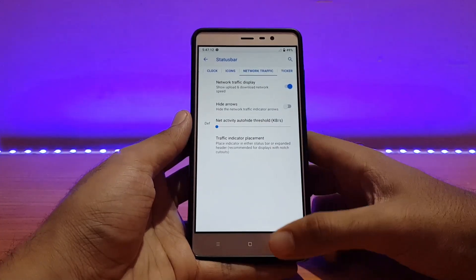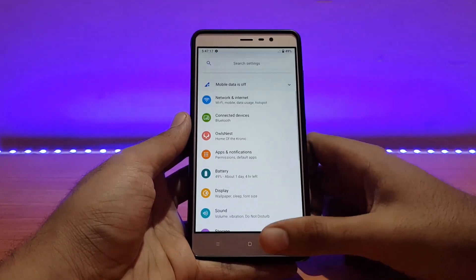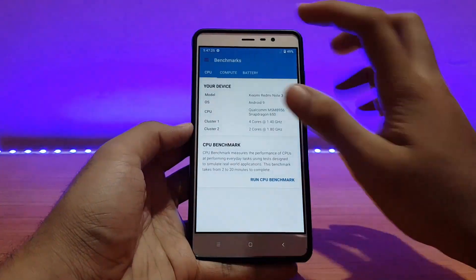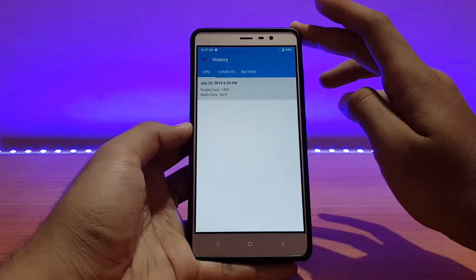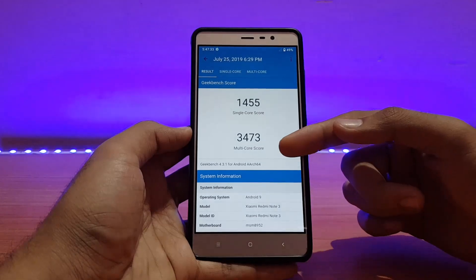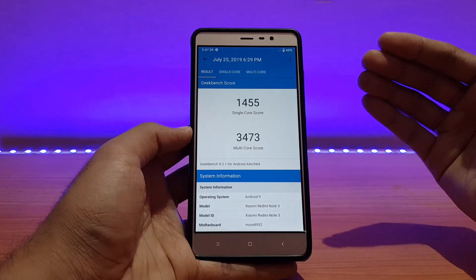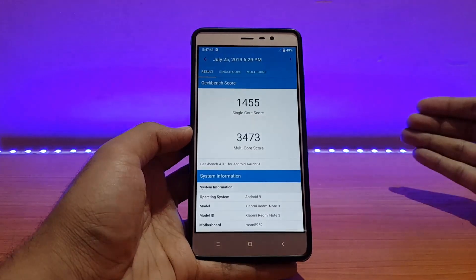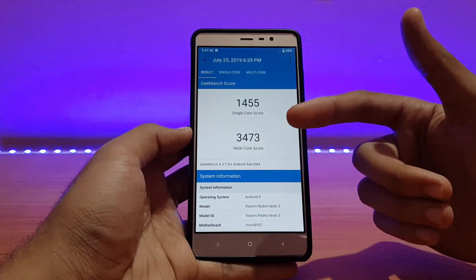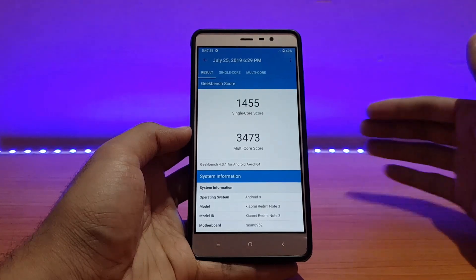Talking about the performance in this ROM, let me show you my last Geekbench score quickly. As you can see, I got a score of 3473 for multi-core and 1455 for single-core. That's a little bit less than some other Pi ROMs I've reviewed on the Redmi Note 3, which scored around 3500 plus, but it's not a big deal. The performance in this ROM is really good — there aren't any lags whatsoever; I didn't see even a single lag during my usage.